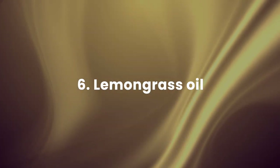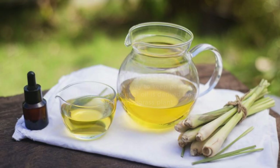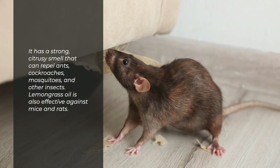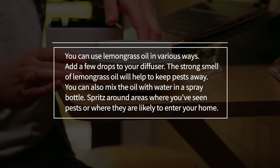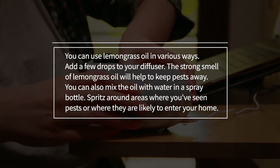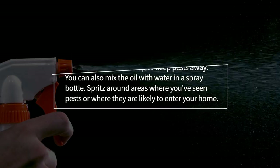6. Lemongrass oil — lemongrass oil is an effective way to keep pests at bay. This essential oil is derived from the lemongrass plant. It has a strong, citrusy smell that can repel ants, cockroaches, mosquitoes, and other insects. Lemongrass oil is also effective against mice and rats. You can use it in various ways: add a few drops to your diffuser, or mix the oil with water in a spray bottle and spritz around areas where you've seen pests or where they are likely to enter your home.